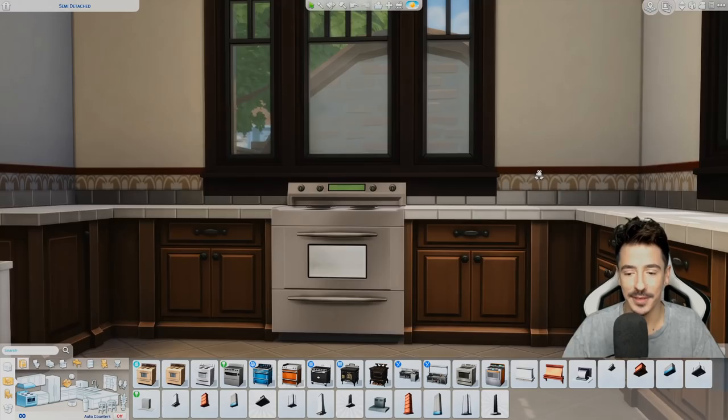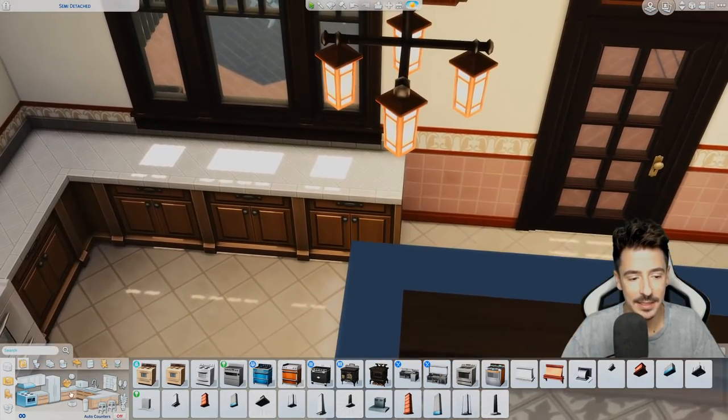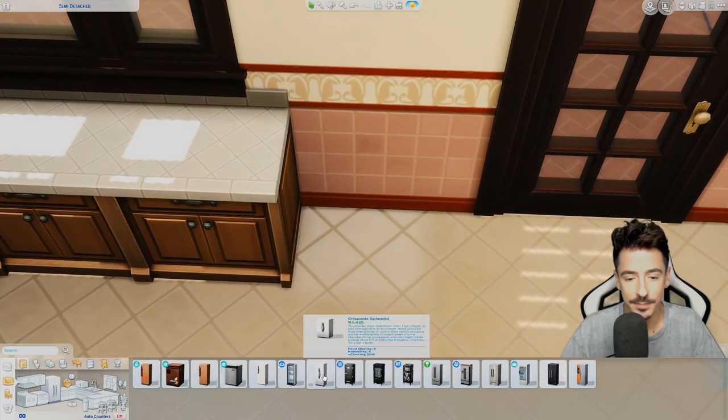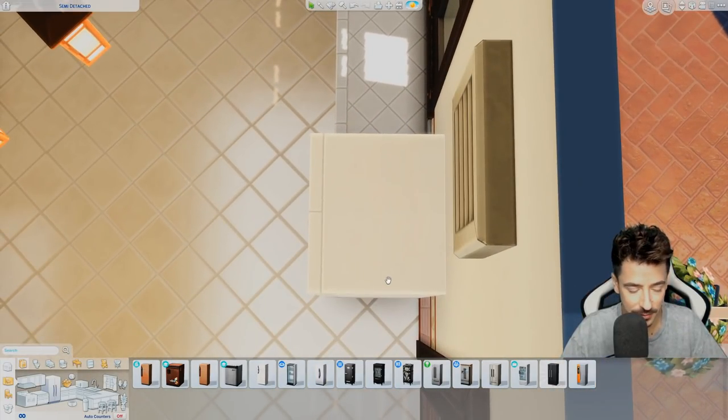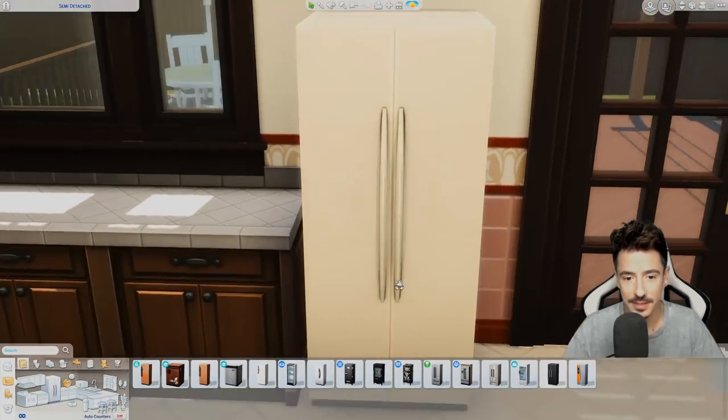That's the perfect cooker in here. And fridge — a little bit of an updated fridge. Barb treated herself, she absolutely treated herself to a new fridge.